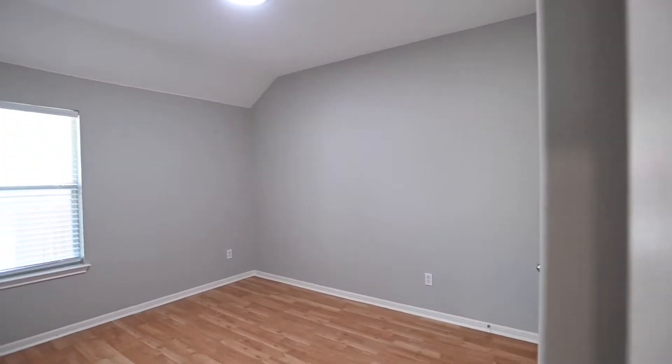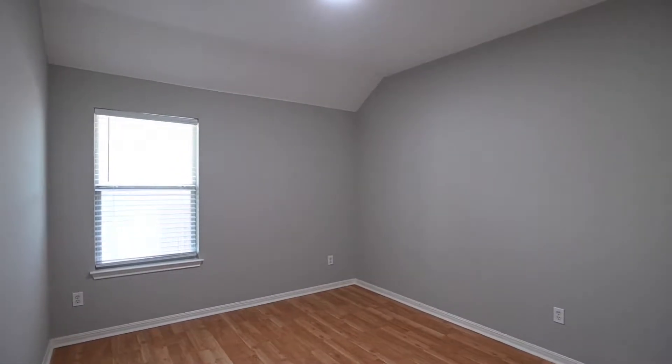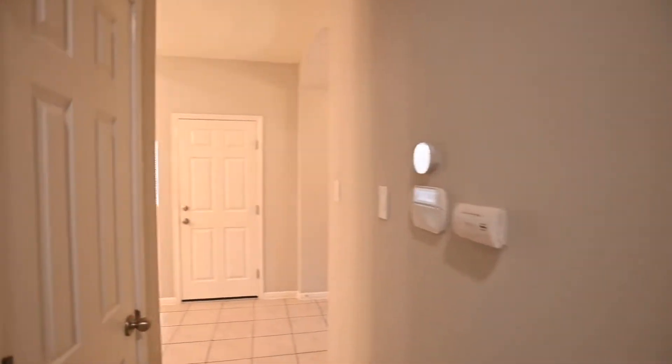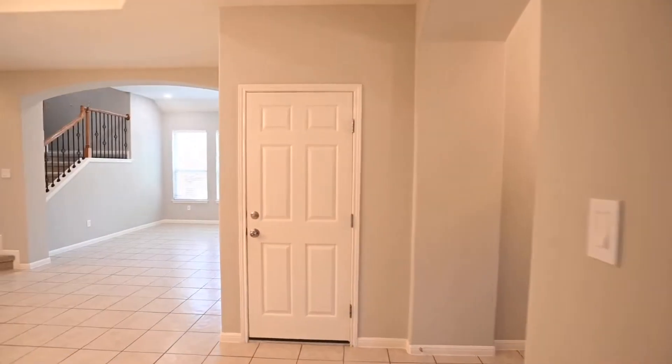The final guest bedroom here. Beautifully done home, love that wall paint. We'll head through the home. Plenty of closet space. Nicely tiled flooring here.